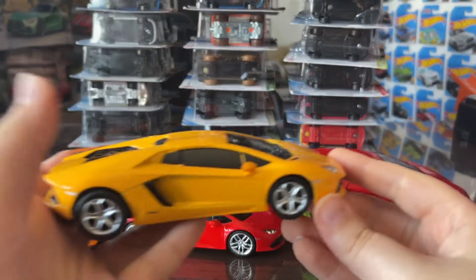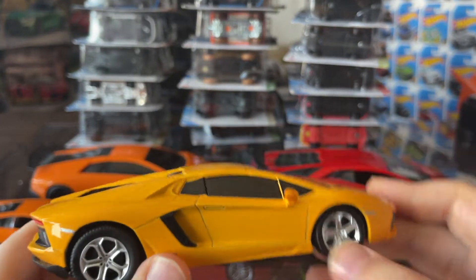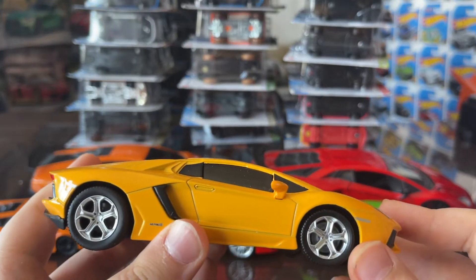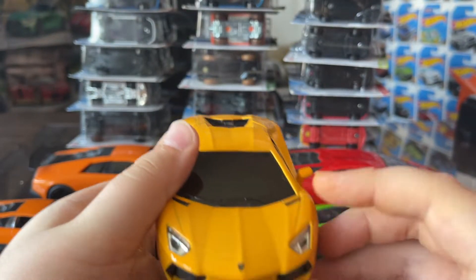So let's take a look at this Lamborghini Huracán. This one's my most favorite because I really like the rims and the nice yellow color that the car has on it.